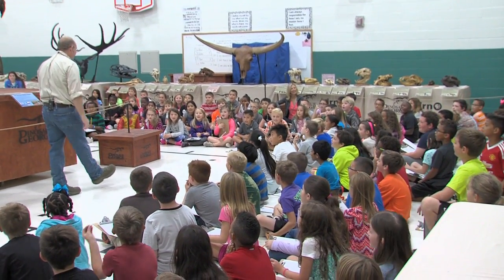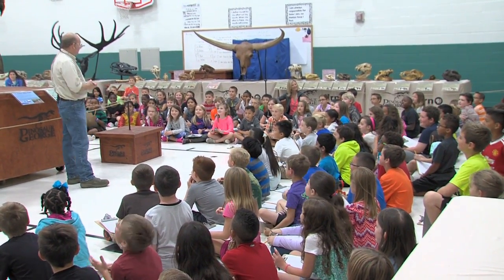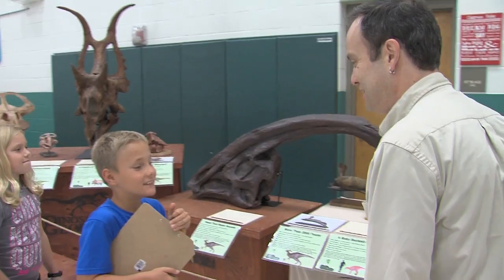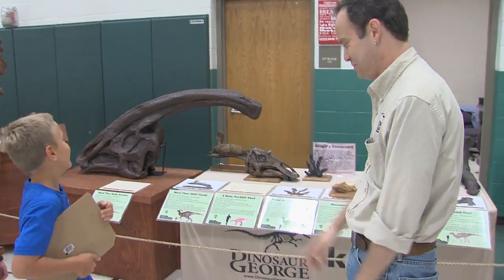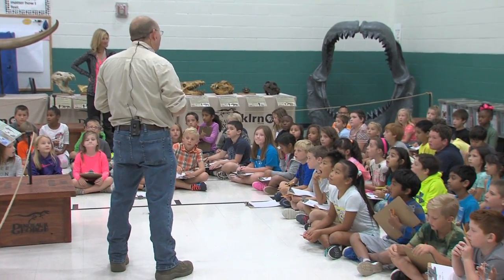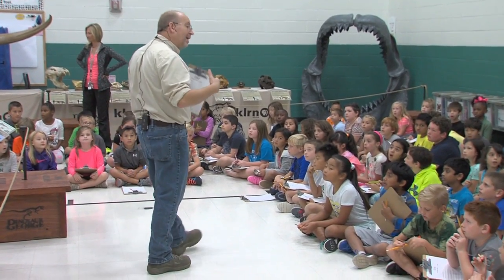Acrocanthosaurus! I've been teaching kids about dinosaurs for about 19 years, but the traveling museum has been going on for about five. We travel pretty much non-stop. For instance, this show that I'm doing right now kicks off a Frisco tour — Frisco ISD. I think we're seeing nine schools in this district alone over the next two or three weeks.